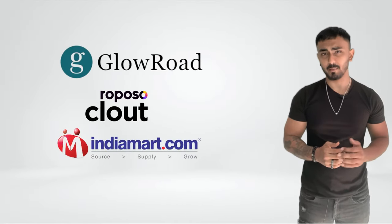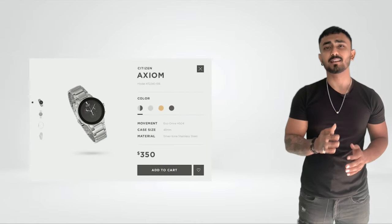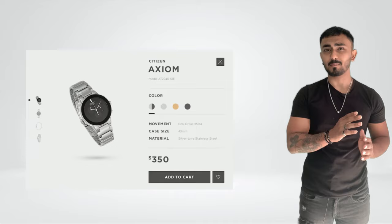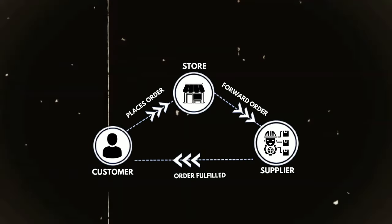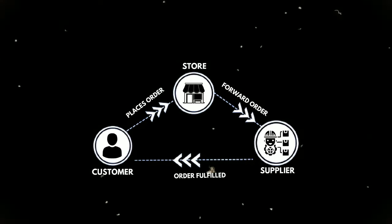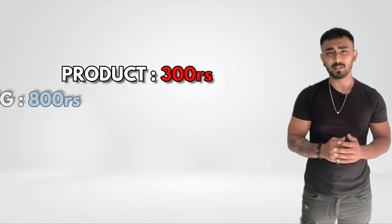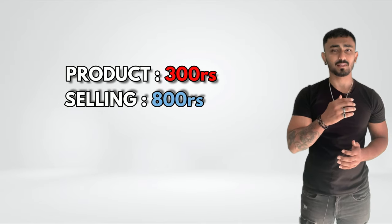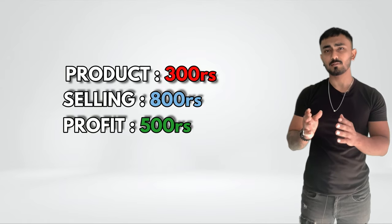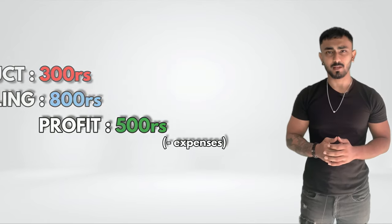For those of you who don't know what dropshipping is: you find a product from suppliers like Glowroad, Roposo Cloud, or India Mart, build a branded website, and list that same product for a higher price. Then you advertise your product or website to get sales. If someone orders, you forward that order to your supplier who ships directly to the customer. For example, if you find a product for 300 rupees and list it for 800 rupees, you get a profit margin of 500 rupees, minus costs like marketing and RTO.